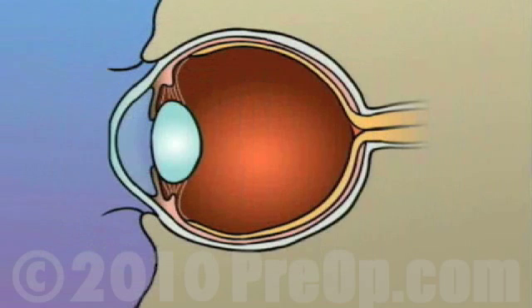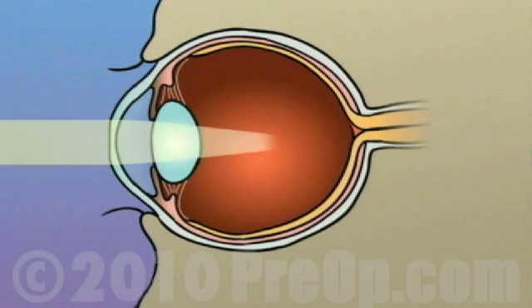In either case, LASIK laser surgery can be used to flatten all or part of the cornea, allowing your doctor to cause the focal point of light entering the eye to fall more closely to the center of the surface of the retina.